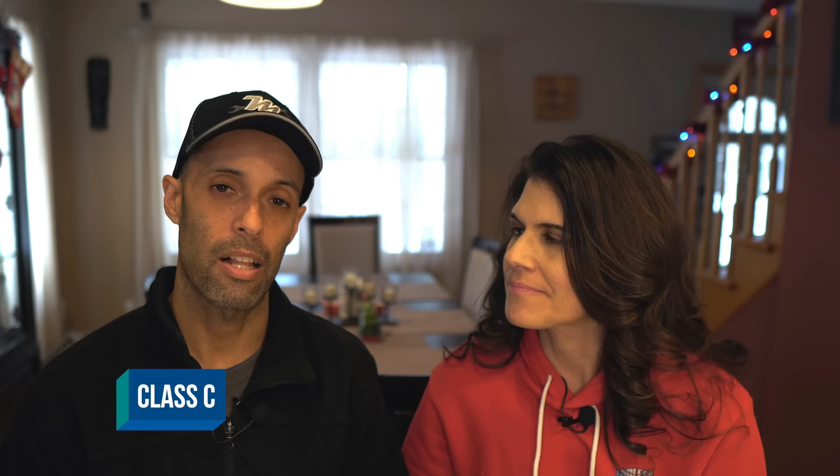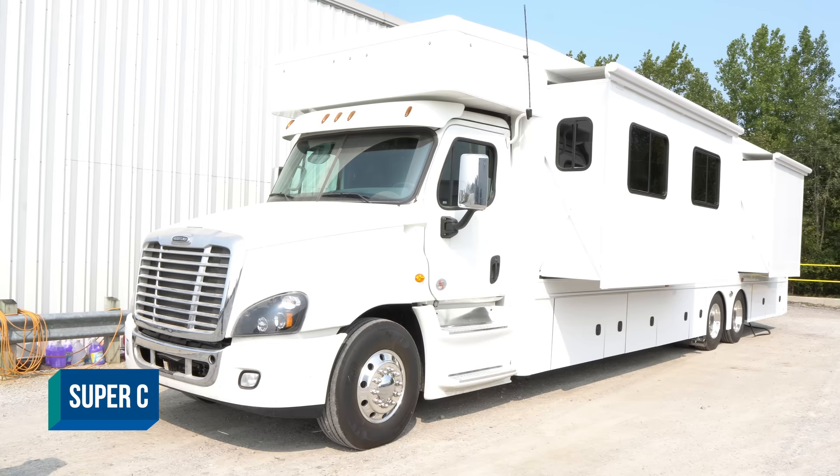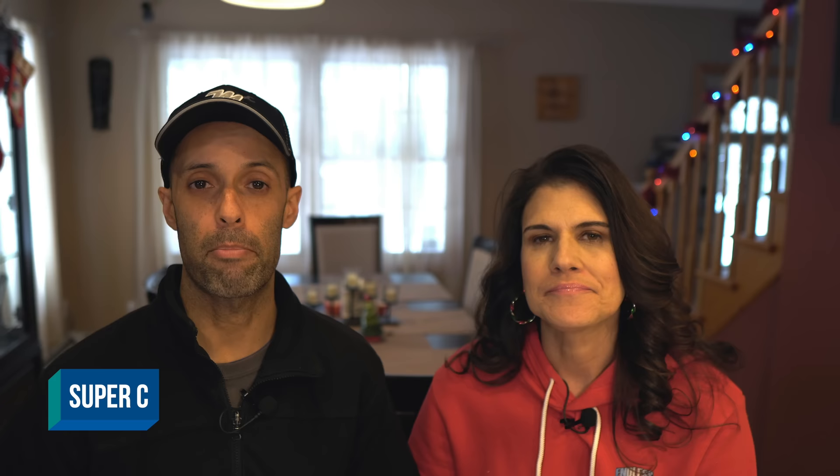Then you have your Super C's. The term is being used loosely nowadays, but traditionally Super C's would be on your heavy duty truck chassis — like a Freightliner Cascadia or Freightliner M2 — a commercial truck chassis with the house box built behind. Due to popularity, they're now moving into other chassis like the Ford F550. The big advantage of Super C's is towing and payload capability. Even lower-end ones are around 15,000 pounds, and the big renegades and show haulers have 40,000 pounds of towing capacity.